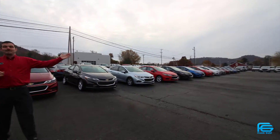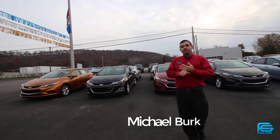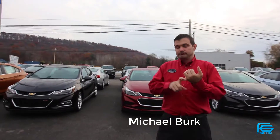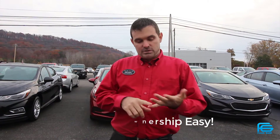As you can tell from the line of cars that we have, I have every color, every trim level. Different trim levels — the base entry level LS. The LS is going to give you the air, cruise, tilt, power windows, power locks — all the basic features.